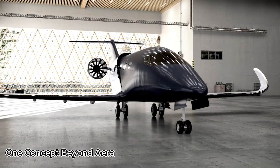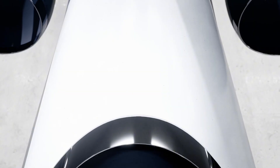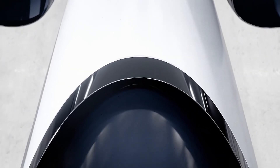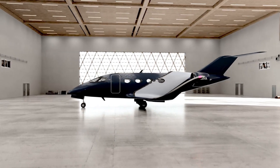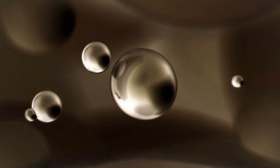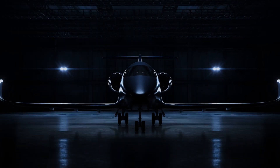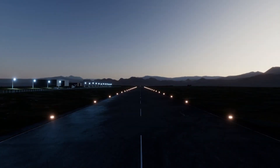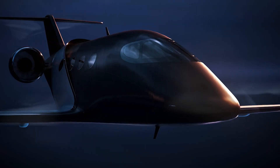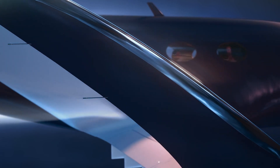One Concept Beyond Era: The Future of Personal Air Travel. Imagine a world where personal air travel is as effortless and routine as taking an elevator. That's the vision behind One Concept Beyond Era — a futuristic, fully electric, AI-powered AirPod system designed to redefine urban mobility. These autonomous air pods lift off directly from rooftops and connect seamlessly to floating skyport hubs suspended above the city.